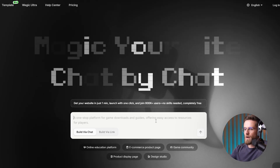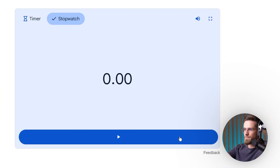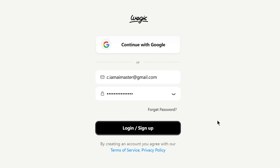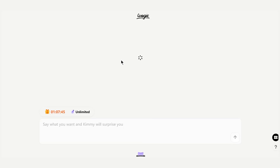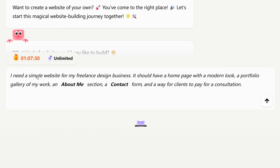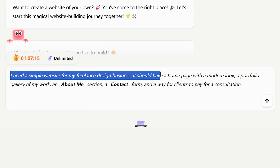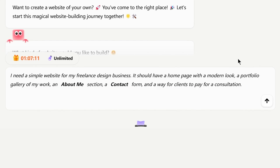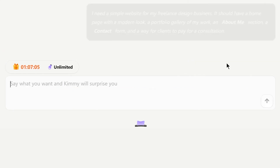I've got Wedgik's site open on my desktop. Finger on the timer. 3-2-1. Go. First, I hit 'build your site' on Wedgik's homepage and sign up. I'm in. The interface loads up and it actually looks a bit like a ChatGPT chat window. So I type in: I need a simple website for my freelance design business. It should have a homepage with a modern look, a portfolio gallery of my work, an about me section, a contact form, and a way for clients to pay for a consultation. Then I hit send. This one prompt is basically my website wish list.